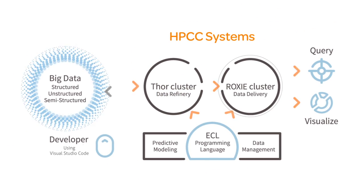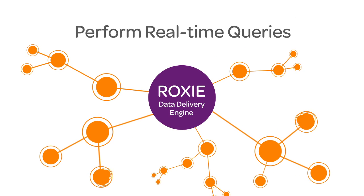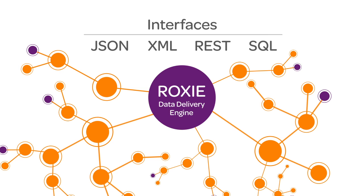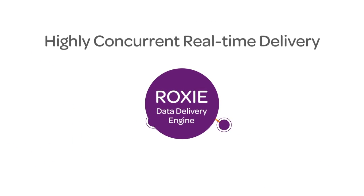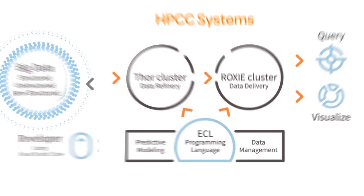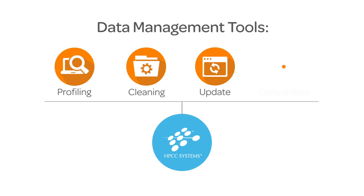The second component is the query engine, Roxy. Roxy is an index-based search engine that performs real-time queries through a variety of interfaces including JSON, XML, REST, and SQL. Roxy returns thousands of concurrent queries against that data in sub-second response times. Data management tools complement Thor and Roxy to provide everything from data profiling to data cleansing, as well as snapshot data updates and consolidation, all with ease of use and speed.